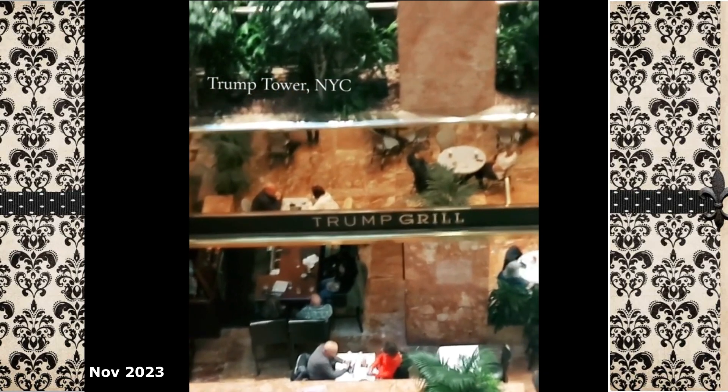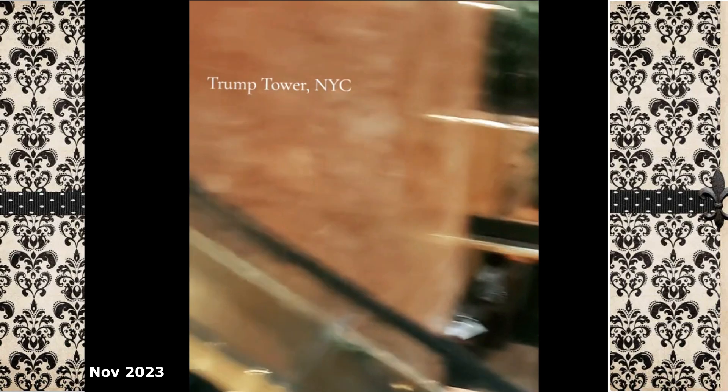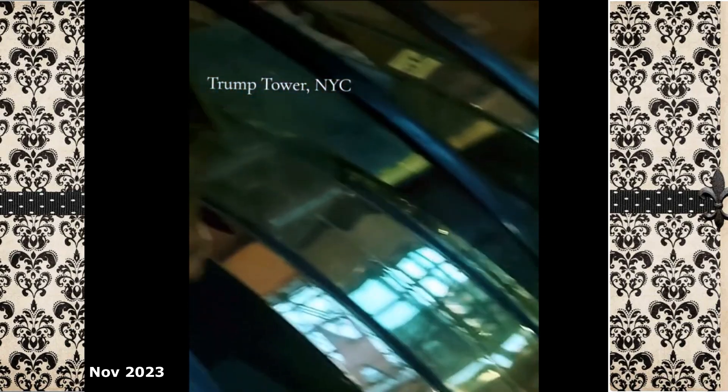That was the Trump Grill — a person who could just come in and grab a bite. Certainly on the pricier end; I think I saw a burger for like $30.